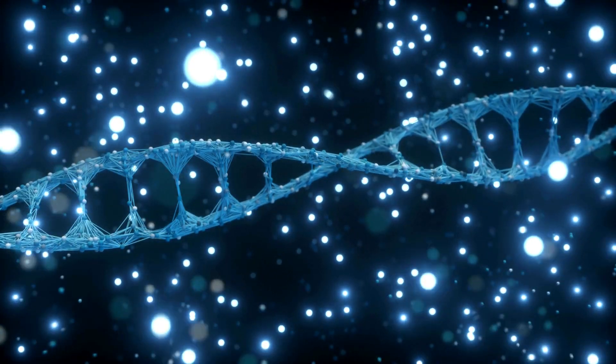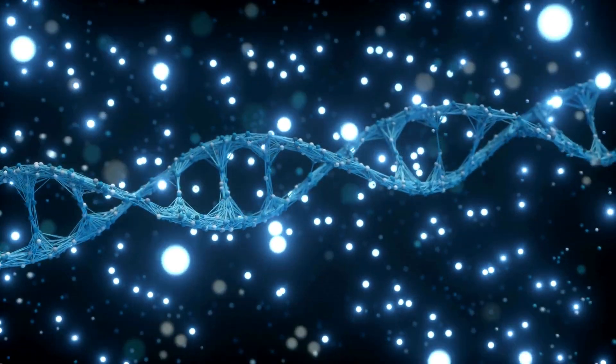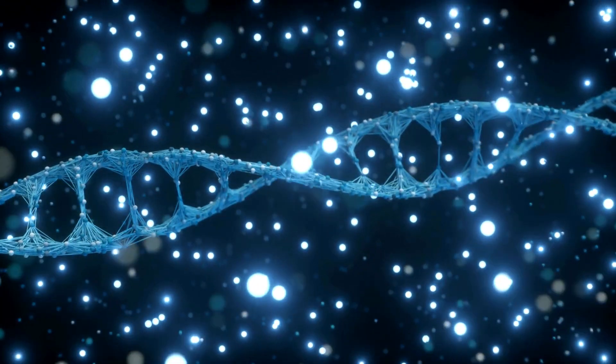Today, CRISPR is known as one of the greatest discoveries of the 21st century because it gives scientists the ability to edit genes, which has many amazing applications in the field of medicine.